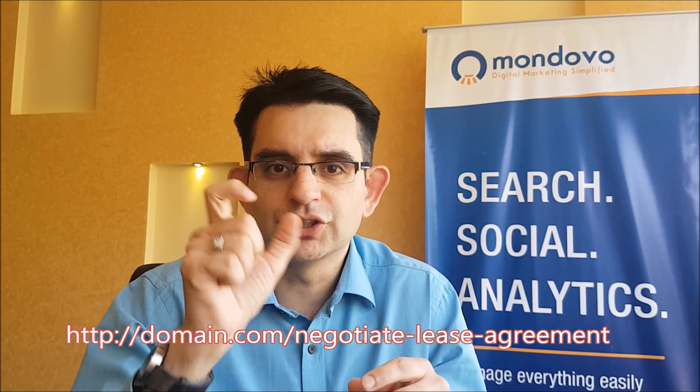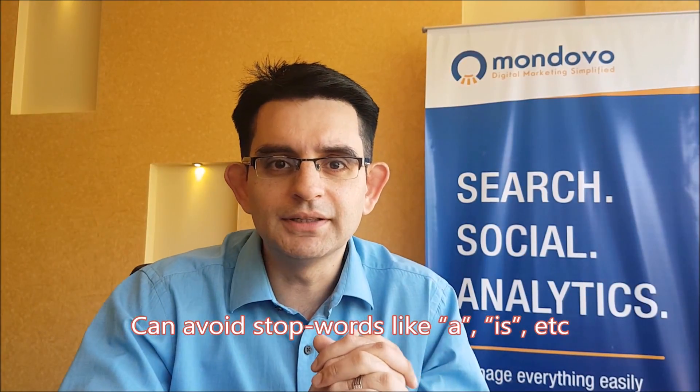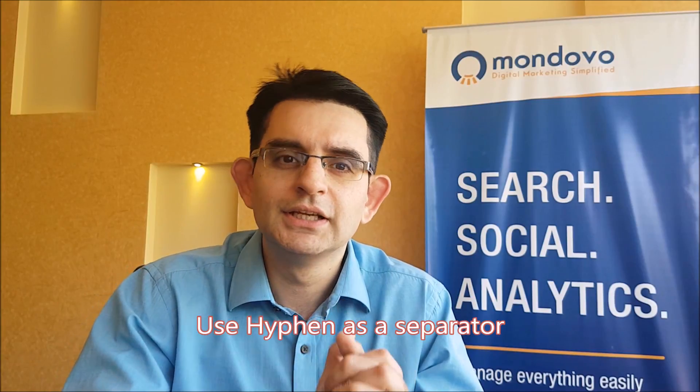Point number three is include the target keywords. So if you have an article on how to negotiate a lease agreement, you can have it as negotiate-lease-agreement. Note that I avoided the stop words because I don't think they're necessary — it reads better and it's shorter. If you need to separate words in a URL, always use a hyphen. Many people have adopted that as a practice — a hyphen is a good separator as a replacement for a space.